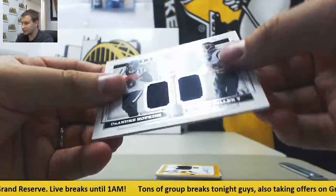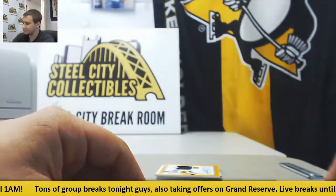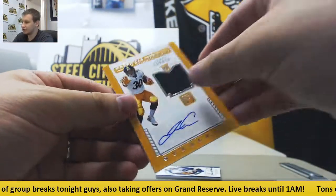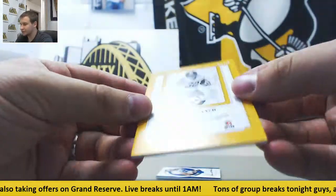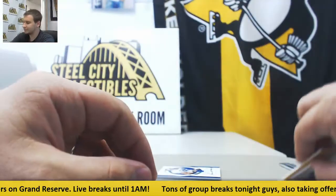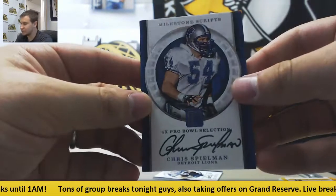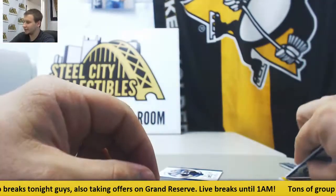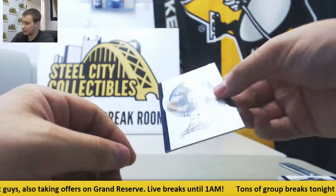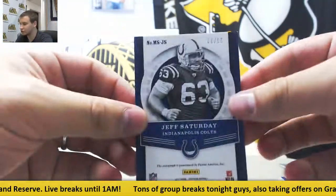Dual jersey DeAndre Hopkins and Will Fuller to 99. Jersey autograph — Rookie James Conner, guy's really popular so far, 79 of 149. Autograph — Chris Spielman for the Lions, numbered to 99. An autograph of Jeff Saturday for the Colts, also to 99.